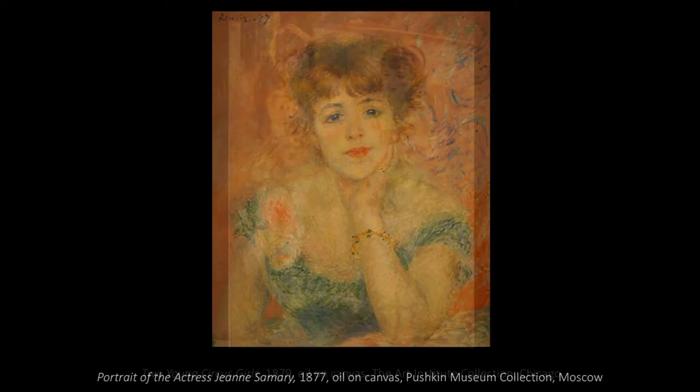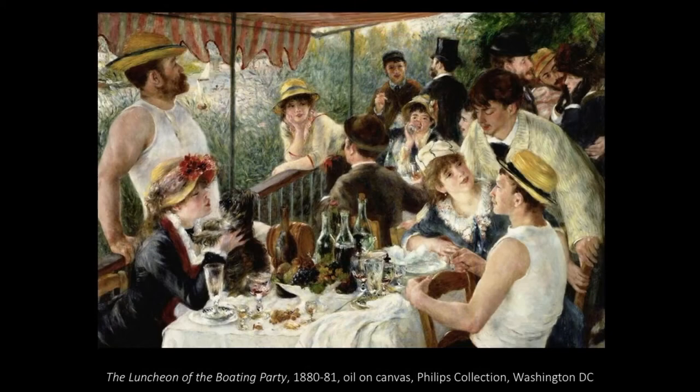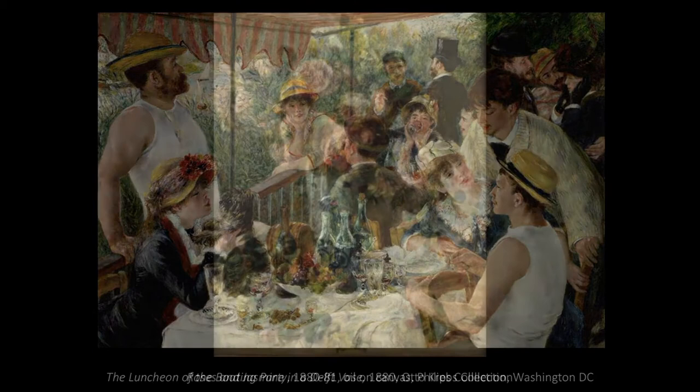As the son of a tailor and a seamstress, Renoir naturally developed an eye for fashion. This is why we see so many well-dressed Parisians in his paintings. As well, Renoir's work reflects the feeling of intimate domesticity.